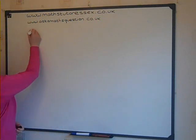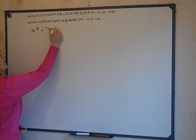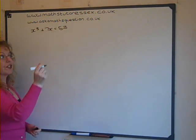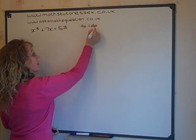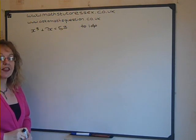The question was: x cubed plus 7x equals 53. Note that the question wanted the answer to one decimal place. We'll have to find the answer to two decimal places and then round.